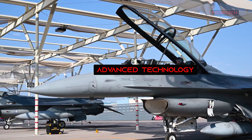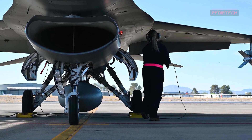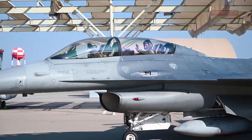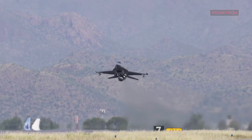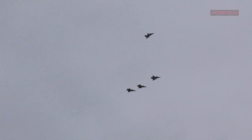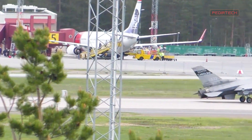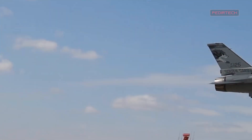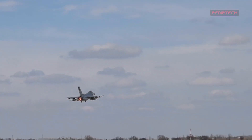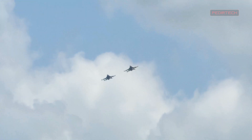The F-16 Block 7072 Viper is equipped with a range of advanced technologies that make it one of the most capable fighter jets in the world. For example, it features an active electronically scanned array radar, which provides superior detection and tracking capabilities. This radar is coupled with an advanced data link system, allowing the F-16 Block 7072 Viper to share real-time information with other aircraft and ground-based systems.